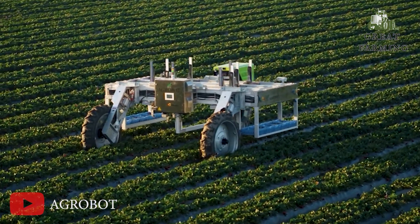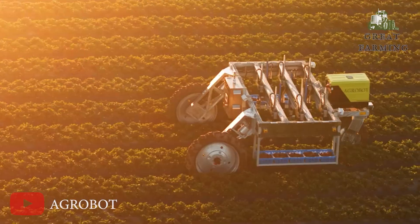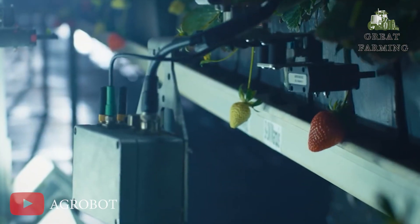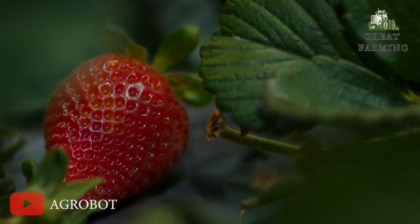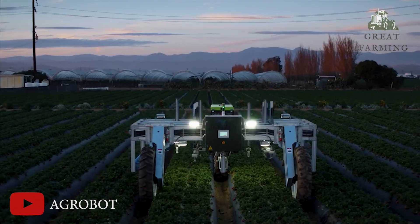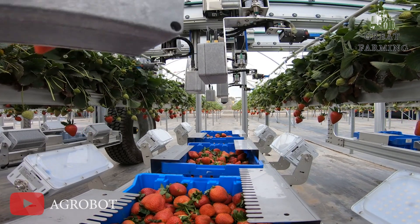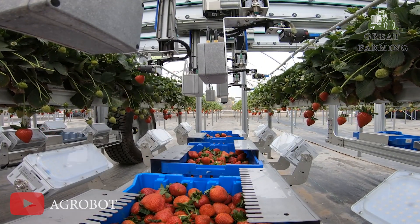This robotic harvester is a true multitasker equipped with a state-of-the-art vision system. It can distinguish between ripe and unripe berries with incredible accuracy — no strawberry is safe from its watchful eyes. The AG Robot navigates the fields effortlessly, avoiding obstacles and maintaining a gentle touch that ensures the strawberries remain intact and unbruised. It's also a time-saving hero. While humans would need breaks, the AG Robot tirelessly works day and night, maximizing productivity and ensuring a bountiful harvest.